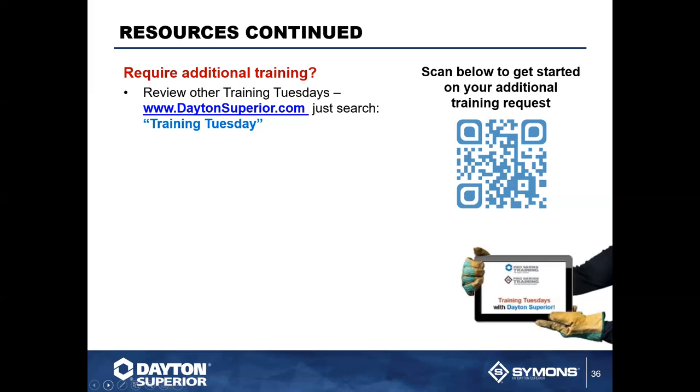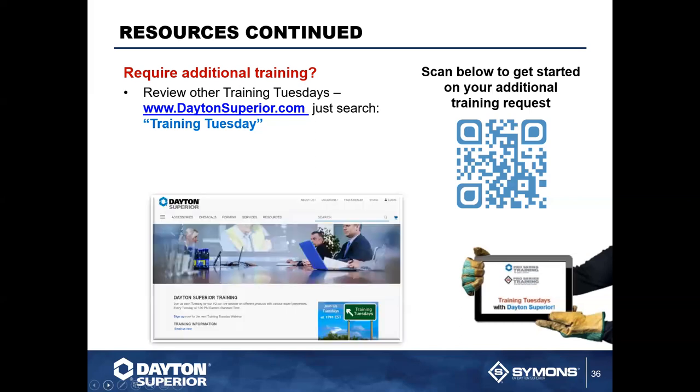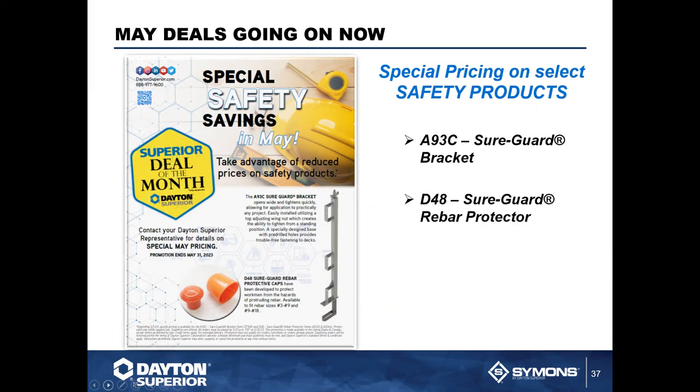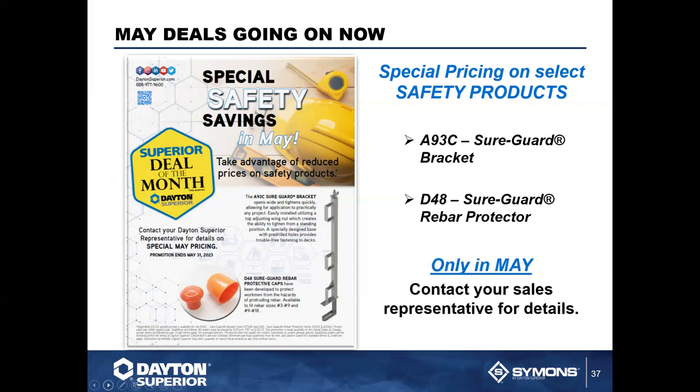We have all of the other Training Tuesdays available — just search 'Training Tuesday' on daytonsuperior.com and they're right there at your fingertips, pointing to YouTube. We have some exciting news — special pricing on safety products starting May 1st, specifically the A93C SureGuard bracket and the D48 SureGuard rebar protector. This special pricing is only available for May, so contact your sales representative for details.